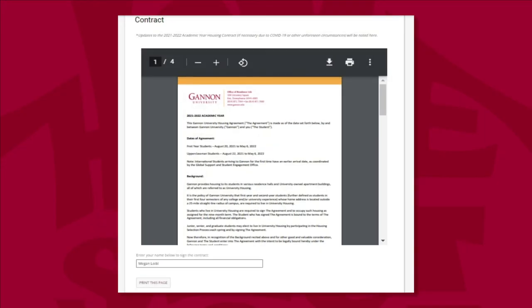Next is the contract page, where you can see the full terms of the legally binding document you are signing for the academic year. Please write your full name in the box below the contract to electronically sign. You may also print this page for your records.